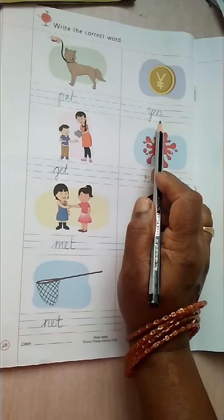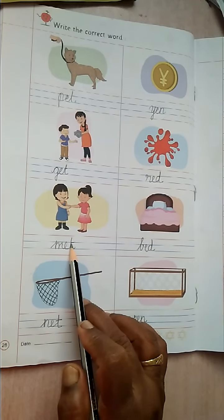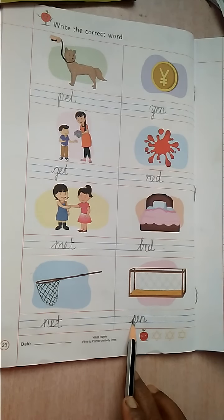Yen. G-E-T. Get. R-E-D. Red. M-E-T. Met. B-E-D. Bed. N-E-T. Net. P-E-N. Pen.